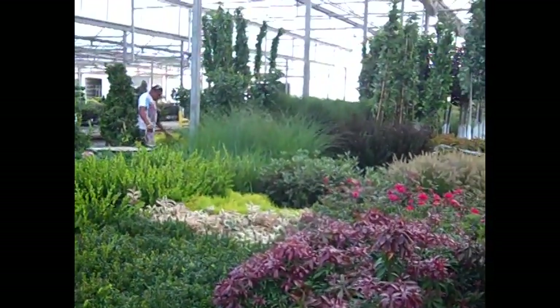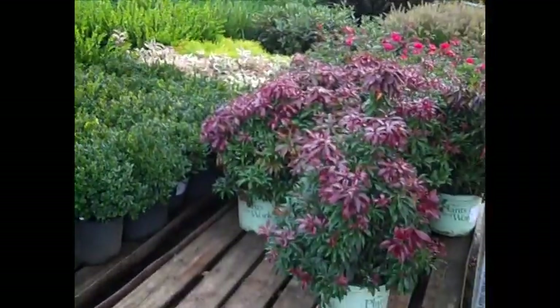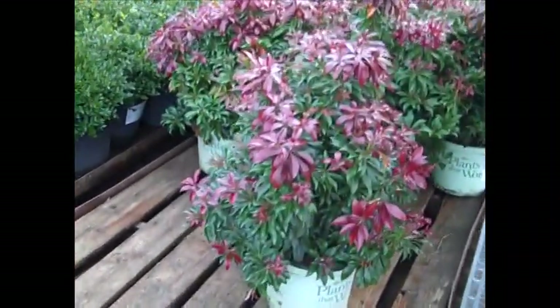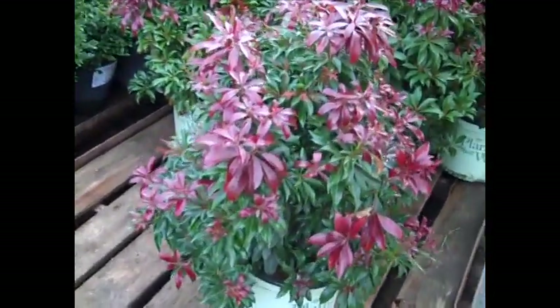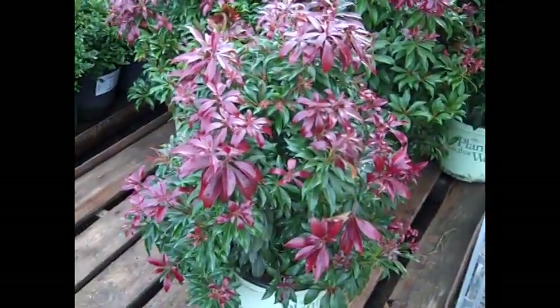Well again, you can see the beautiful selection we have here in perennials and flowering shrubs and foliage. This is one you may not think of for late season color — this is pieris. This is in the Plants at Work group and it's called Catuaba, and you can see this gorgeous red foliage coming out on it. Outstanding plant, pieris Catuaba.